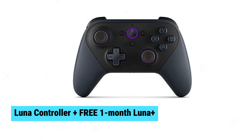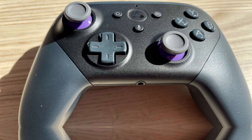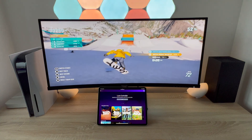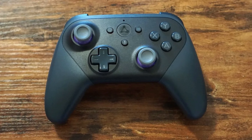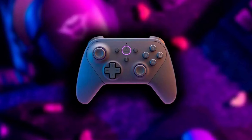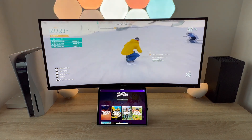Luna Controller Plus Free One-Month Luna Plus. The Luna Controller bundle includes a sleek wireless Luna controller and one free month of Luna Plus, giving you instant access to a massive game library. The controller's design ensures a comfortable grip for extended play sessions, while its seamless connectivity offers a lag-free gaming experience. With this bundle, you can start exploring a vast selection of games right out of the box — the ideal entry point for cloud gaming.